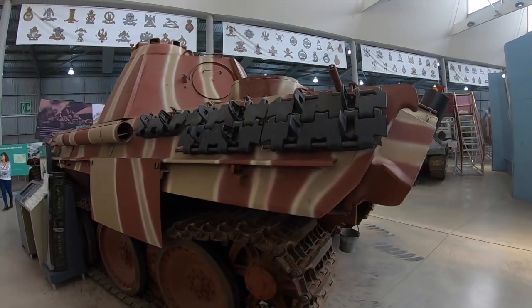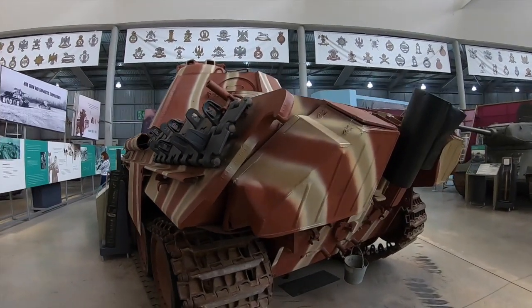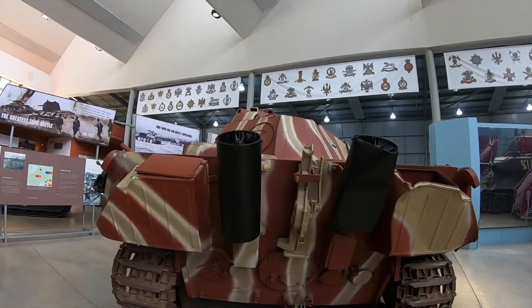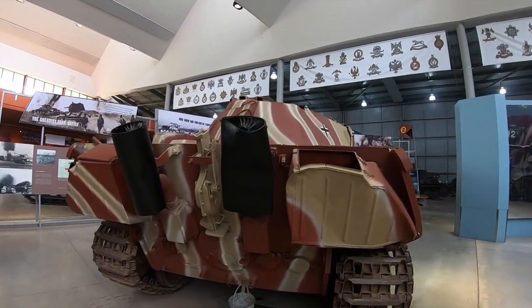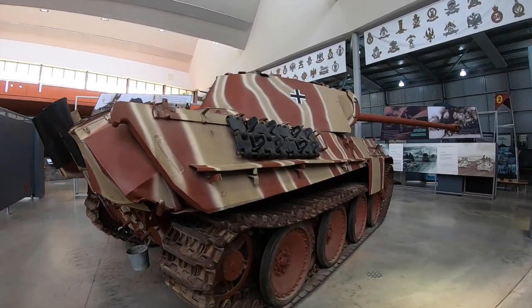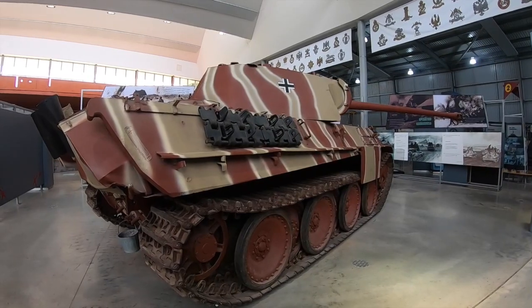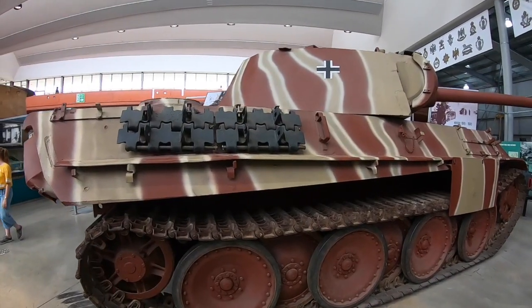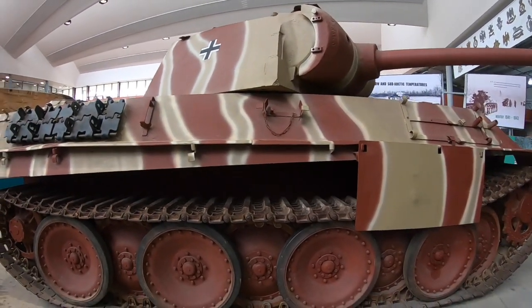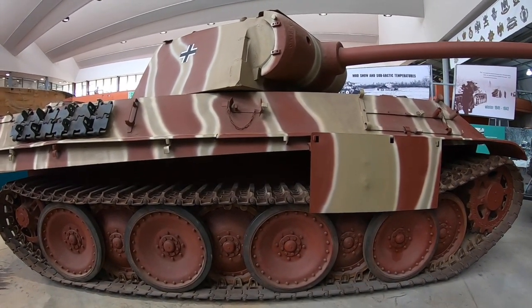However, in this video we will challenge this idea and investigate why the Panther wasn't as amazing as first thought. During the early successes of the Wehrmacht in the Second World War, the Panzer III was doing rather well, however following conflicts in Russia, a new medium tank needed to be developed to combat the T-34.